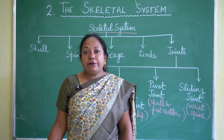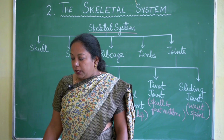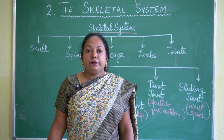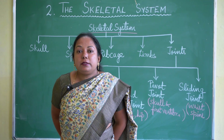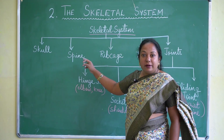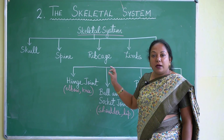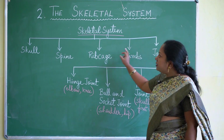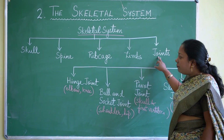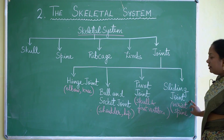The skeletal system is a framework of bones that gives shape to our body. The whole skeleton consists of the skull on top, then the spine (backbone), rib cage, limbs (both hands and legs), and joints. All these together make up the skeletal system. Joints are of four types: hinge joint, ball and socket joint, pivot joint, and sliding joint.